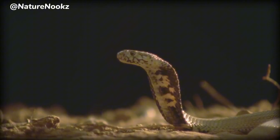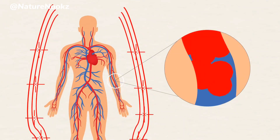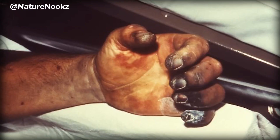Speaking of venom, the bush viper possesses potent hemotoxic venom, which targets the circulatory system of its prey. While bites are rare, and usually occur when humans inadvertently disturb or handle the snake, they can be serious and potentially fatal without prompt medical treatment.